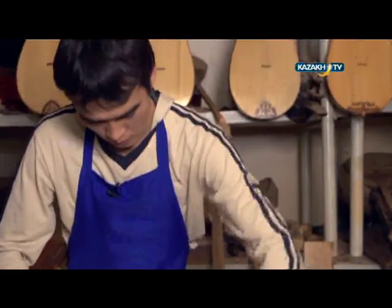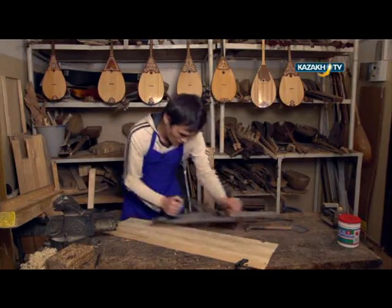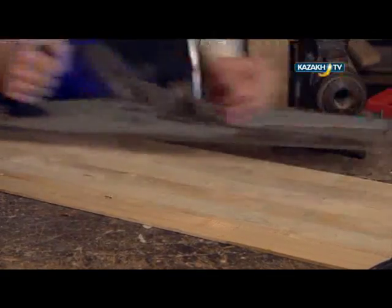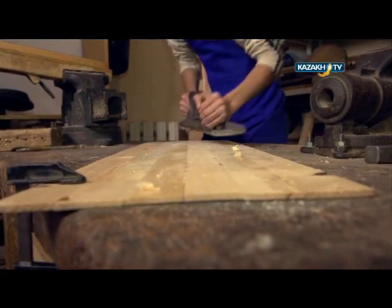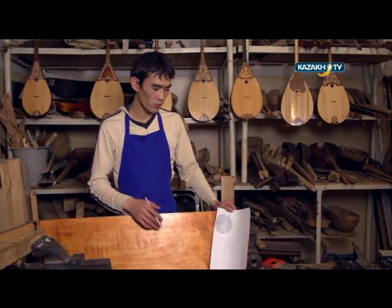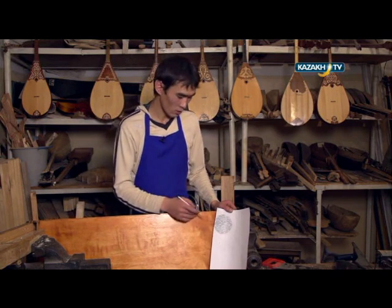The jettigen instrument's board, which had been glued, is now ready after two hours. Yiljas takes a binding wood and then starts planing it with a jointer on the board. As it is now flat, the wood is ready to be put on the jettigen's body. Now our jettigen instrument's body is ready and we will draw the Kazakh ornaments on the front of the instrument to make it look more attractive — they are horn ornaments.